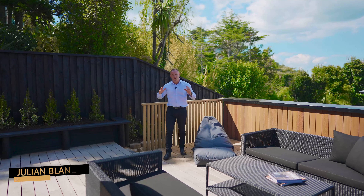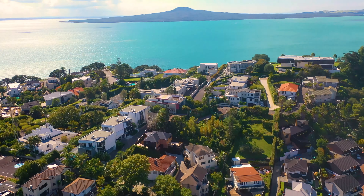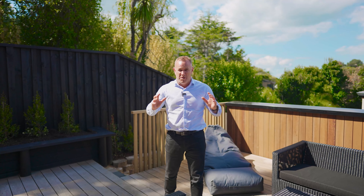221 square meter five bedroom family home, presented as new, ready for you to move in and start enjoying the Bay's lifestyle. Welcome to 4 Bar 18 Glover Road, St Elliot's.